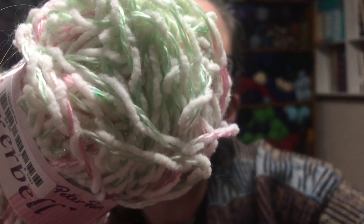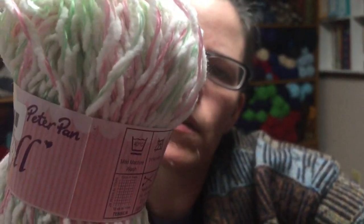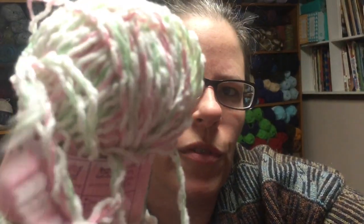Then I have some Peter Pan Tinker Bell in color shade 804. This is 50% acrylic, 50% nylon by Peter Pan, and I have two of those.